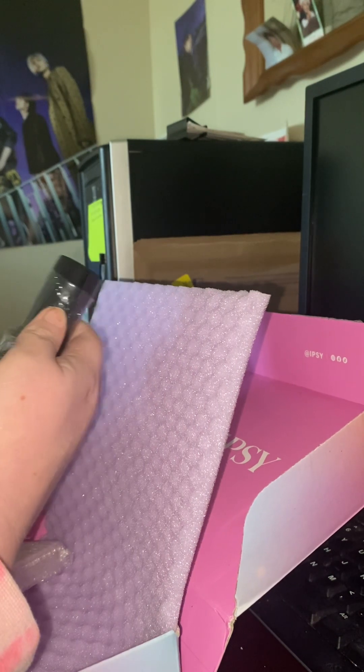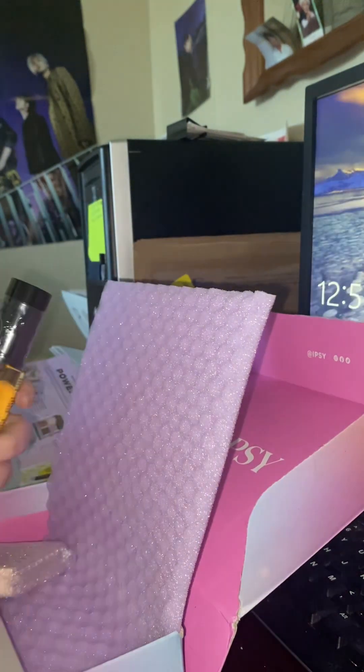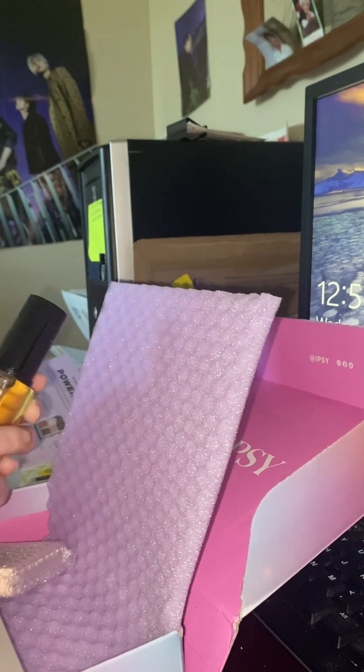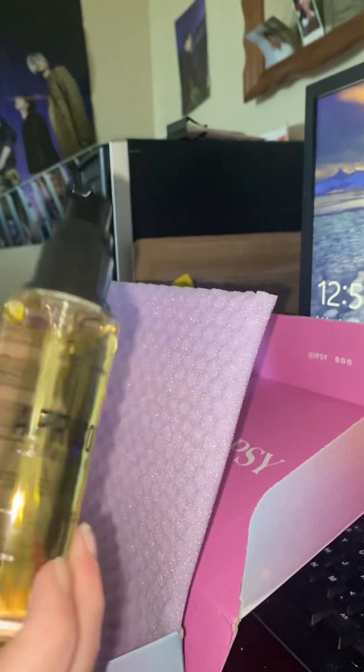Apricot Cleansing Oil. Yeah, I need this too. I guess you would just use it like a face wash, right? Let's see what the back says — our apricot removes makeup, refreshing the skin to balance skin production for a soft, supple finish. I guess you just put it on your face as you cleanse or something. It's really pretty, though.